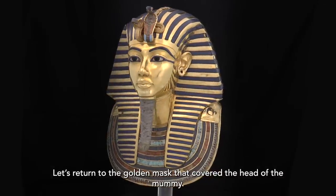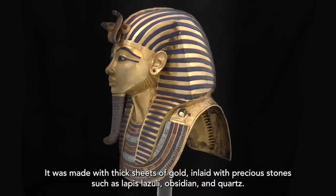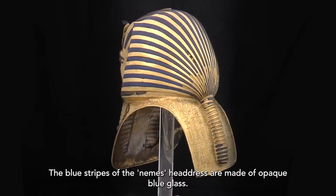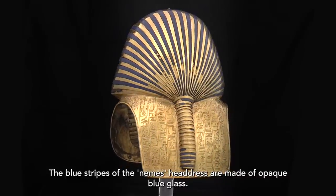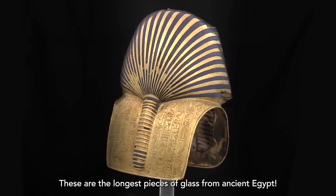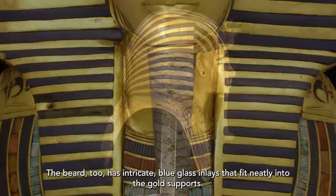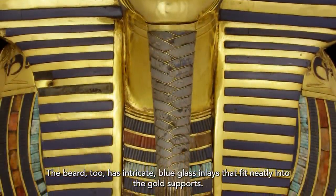Let's return to the golden mask that covered the head of the mummy. It was made with thick sheets of gold inlaid with precious stones such as lapis lazuli, obsidian, and quartz. The blue stripes of the nemes headdress are made of opaque blue glass — these are the longest pieces of glass from ancient Egypt. The beard, too, has intricate blue glass inlays that fit neatly into the gold supports.